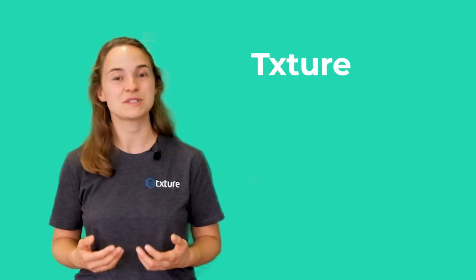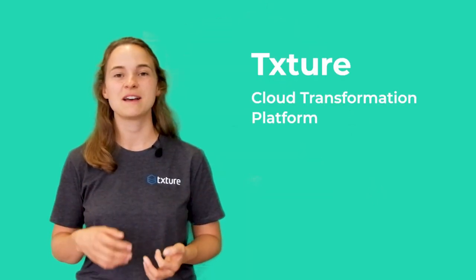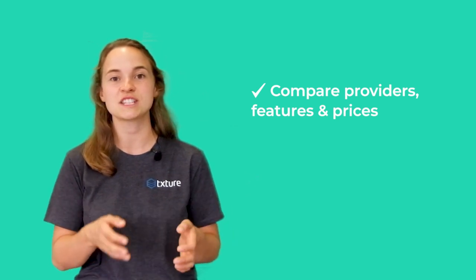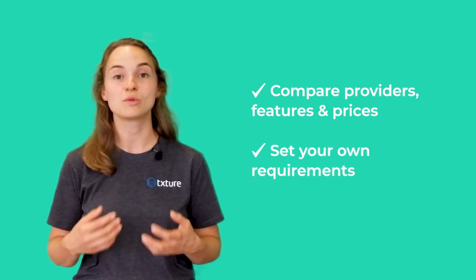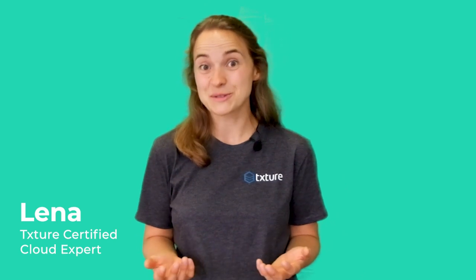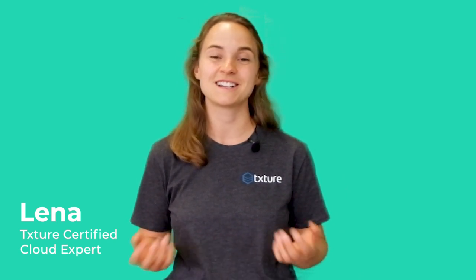If you're looking for a tool that helps you compare the carbon cost of different cloud providers, reach out to my colleagues from partner management and have them show you Texture, the cloud transformation platform used by leading international consulting firms and system integrators. Texture allows you to compare different cloud products, features, and prices based on your own specific set of requirements. You can find a link to our website and contact details in the description below. I'm Lina from Texture — thank you for watching and stay tuned. We'll cover different hot topics from the cloud world in our next videos.